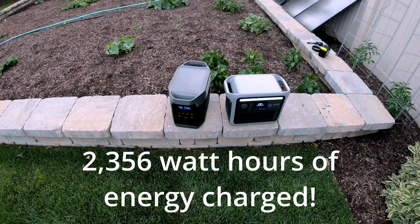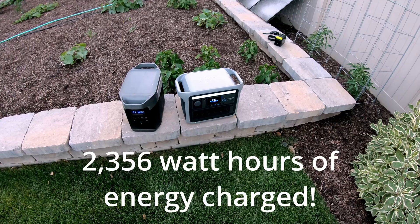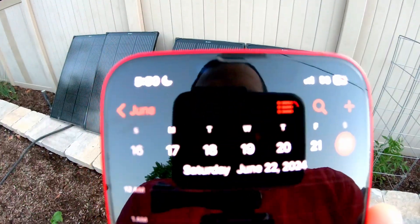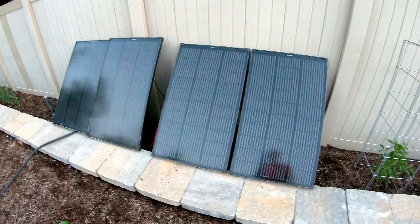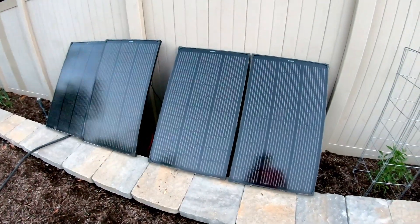43% of a 1,300 watt hour power station and charge a 1,000 watt hour power station all the way up. It is Saturday, June 22nd, a day after summer solstice, which is the longest day of the year.